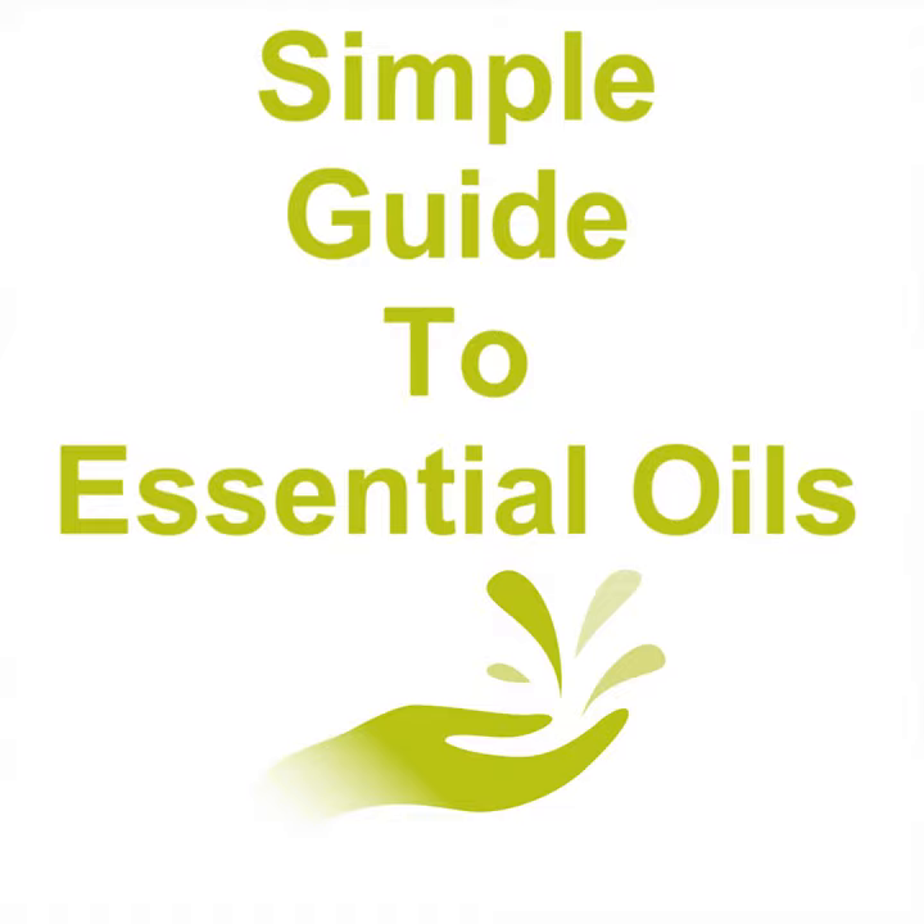You've heard about the many great benefits that essential oils could have for you — congratulations, you're well on your way to a better you. Now you just need to figure out the best application process for you. This varies based on the type of oil, what it's being used to treat, and the tools you have available to you. In this chapter, we'll walk you through the many different essential oil applications to help you figure out how to use your essential oils to get the most out of them.